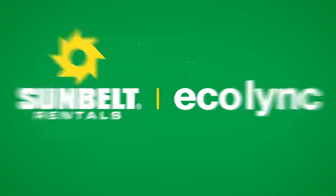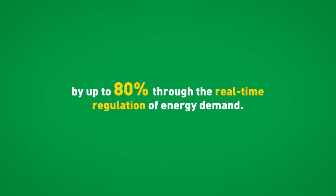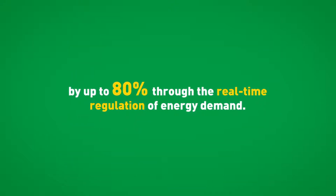Ecolink from Sunbelt Rentals reduces carbon emissions from construction sites by up to 80% through the real-time regulation of energy demand.